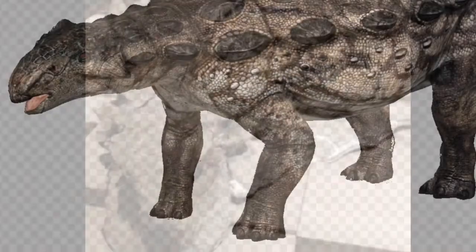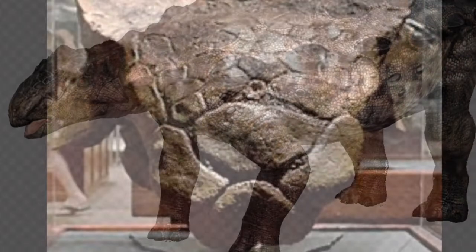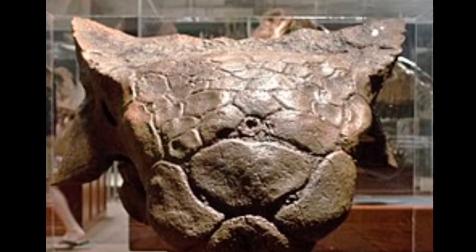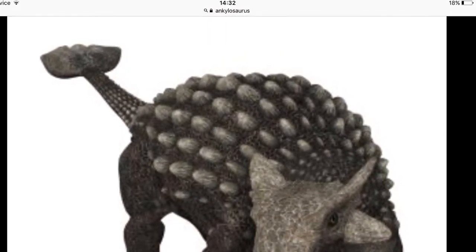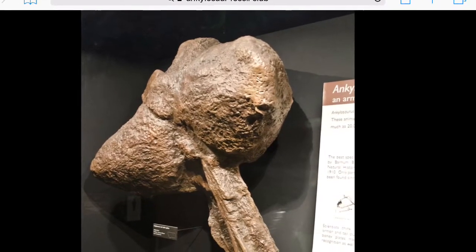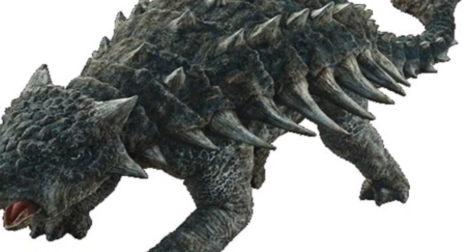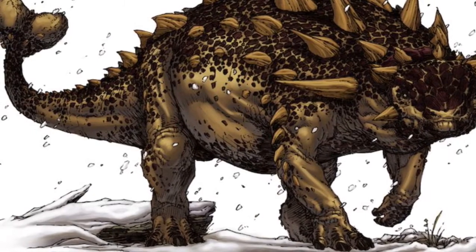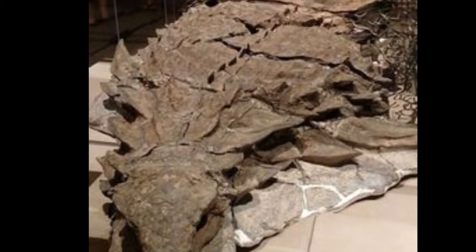They weren't a very tall dinosaur, only 1.7 meters tall, but were 6 to 8 meters long. They weighed between 4,000 and 8,000 kg. They lived during the late Cretaceous period, about 83 to 66 million years ago. They could only run at about 6 miles per hour. Although this might not seem very fast, it was quite fast for a very heavy dinosaur.